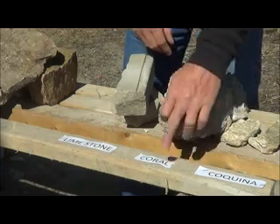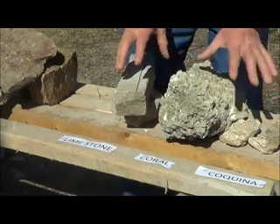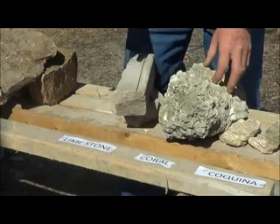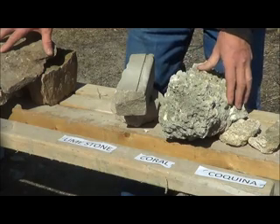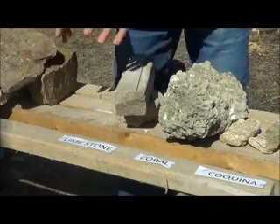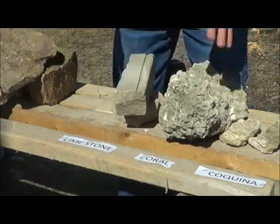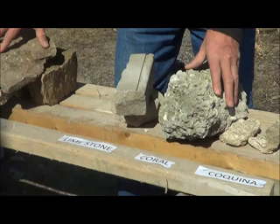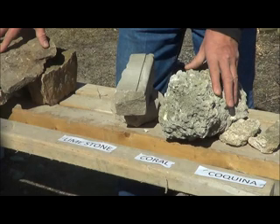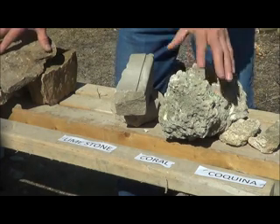We looked at coquina, coral, and limestone in this video — these are more semi-tropical used stones. Sandstone is more of a northern type of stone. But is sandstone sometimes in limestone, and is limestone sometimes in sandstone? Yes it is — God didn't make everything black and white, and there's an exception to every rule. Next time we get into sandstone a little deeper, and this is the end of part one.